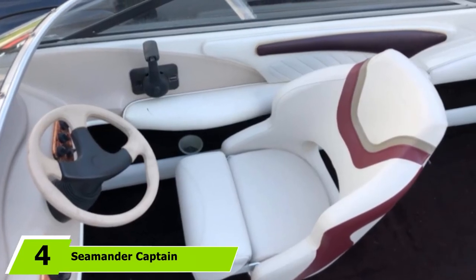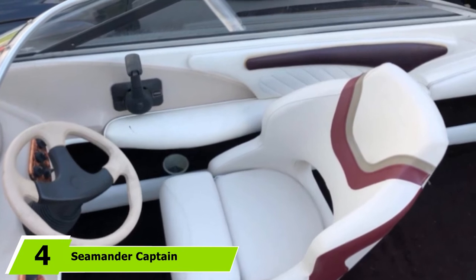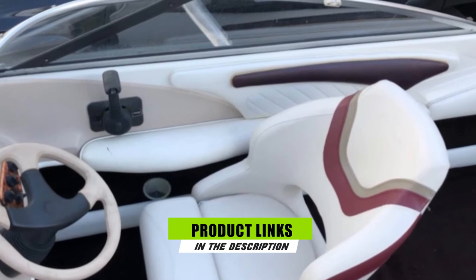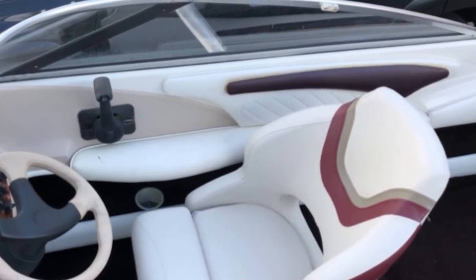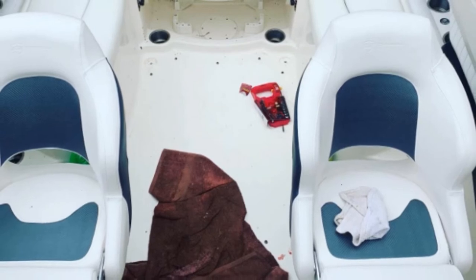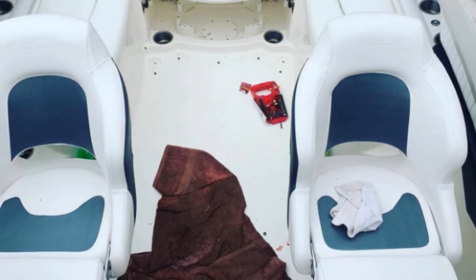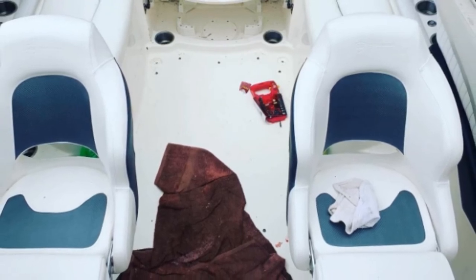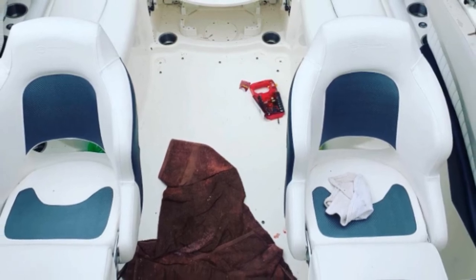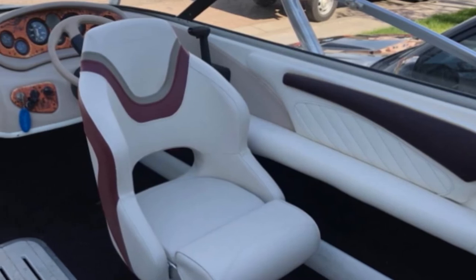The number 4 position is dominated by the Seamender Captain Bucket Seat. When talking about the most reputable boat seat manufacturers, Seamender is one of the names that first come to mind. The Seamender Captain Bucket Seat is the perfect captain seat for various reasons. If the other boat seats do not meet your expectations, this one will definitely surprise you. I like that this product is crafted with marine-grade vinyl that is soft-touch and also UV- and mildew-resistant, highly guaranteeing quality and durability.